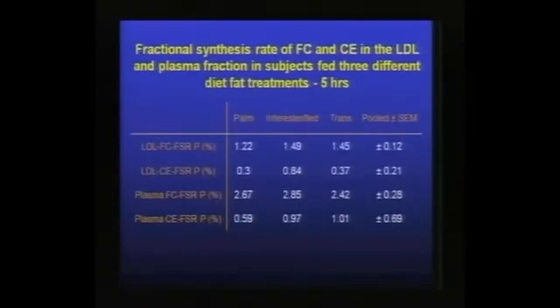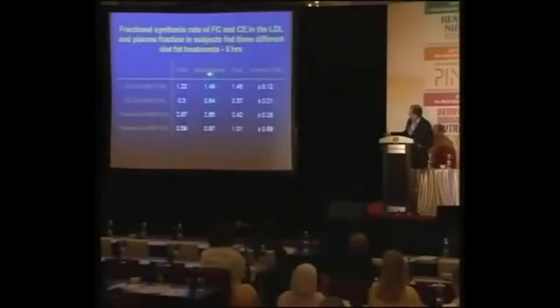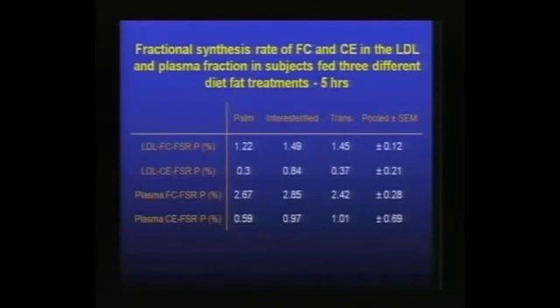Looking at the fractional synthesis rate for cholesterol, the important finding is that for LDL free cholesterol and cholesterol ester fractional synthesis rate at the five-hour postprandial period — when lipids are approximately at their peak in plasma — the interesterified fat gave a higher value for the fractional synthesis rate. This was greater than two standard deviations above the mean for the palm oil treatment, and largely comparable to the trans fat treatment. So the interesterified fat response is greater in the five-hour postprandial period.